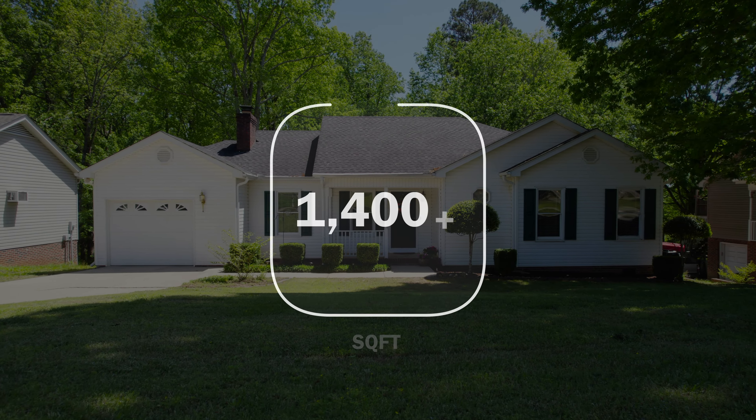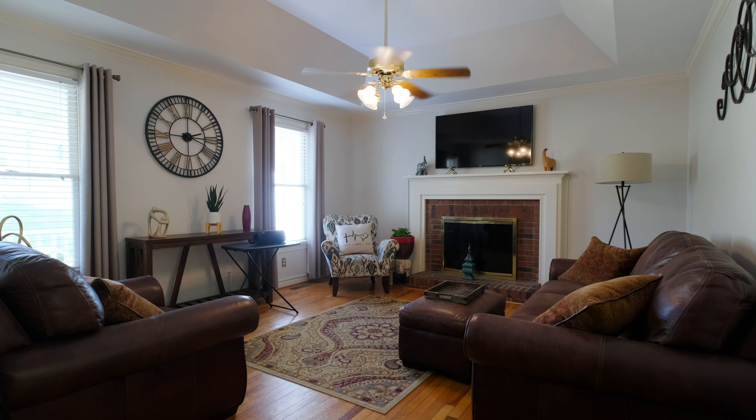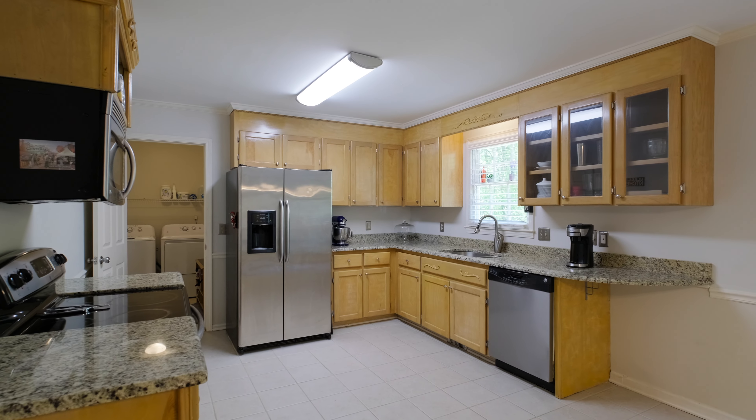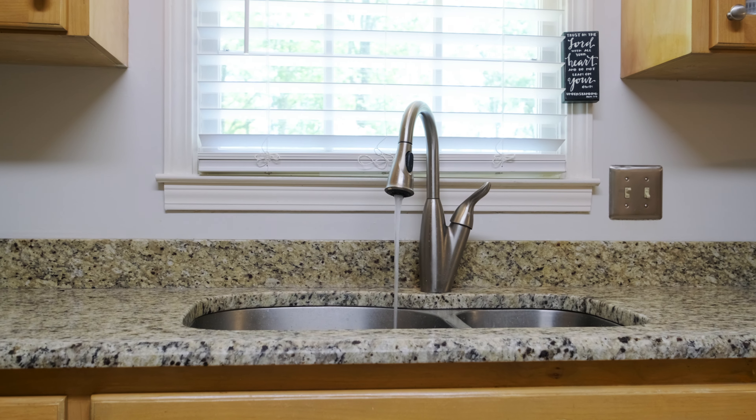It features over 1,400 square feet. You've got a beautiful open family room which opens into the kitchen, ceramic tile floors, and beautiful wood cabinetry.